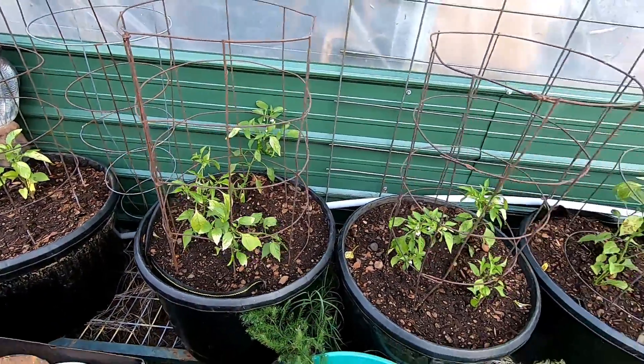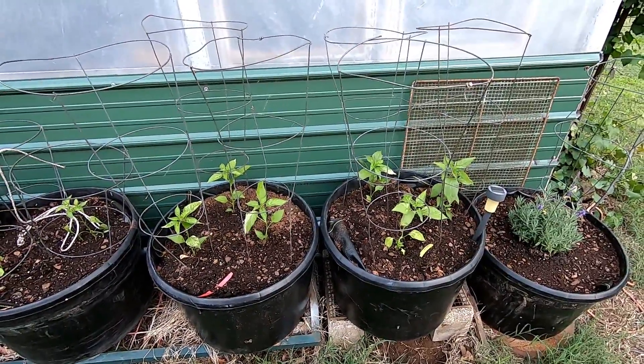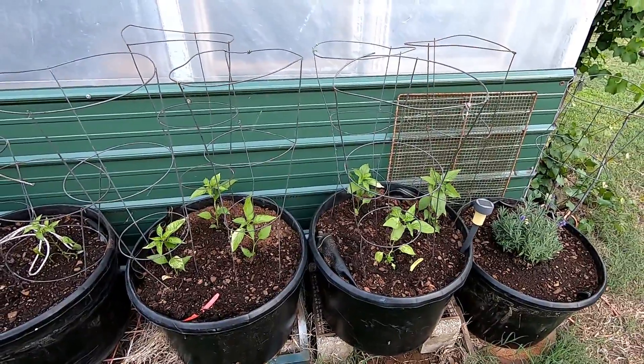There are some cayennes on these — these are tabasco. Planning on trying to make my own fermented hot sauce this year, but we'll see.